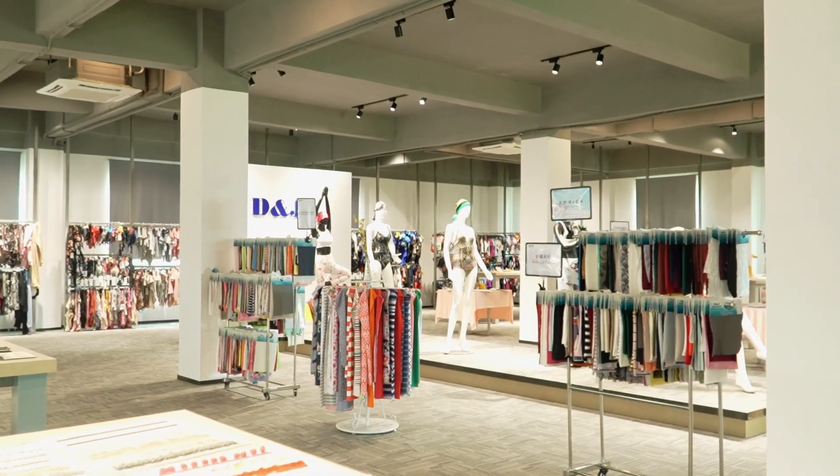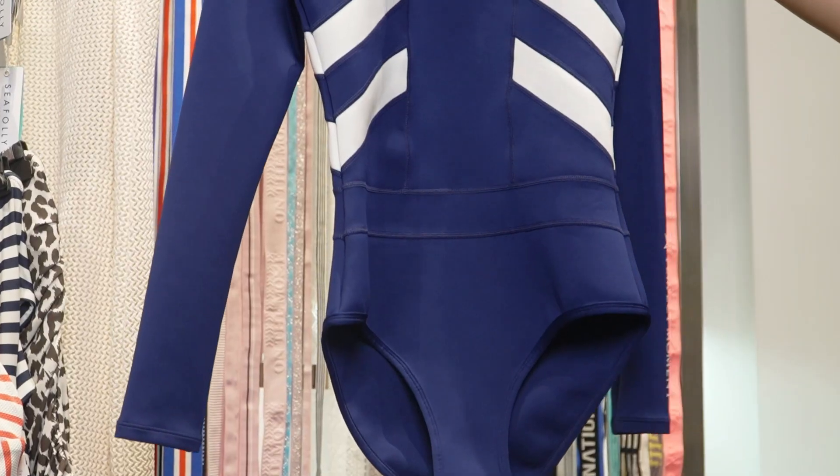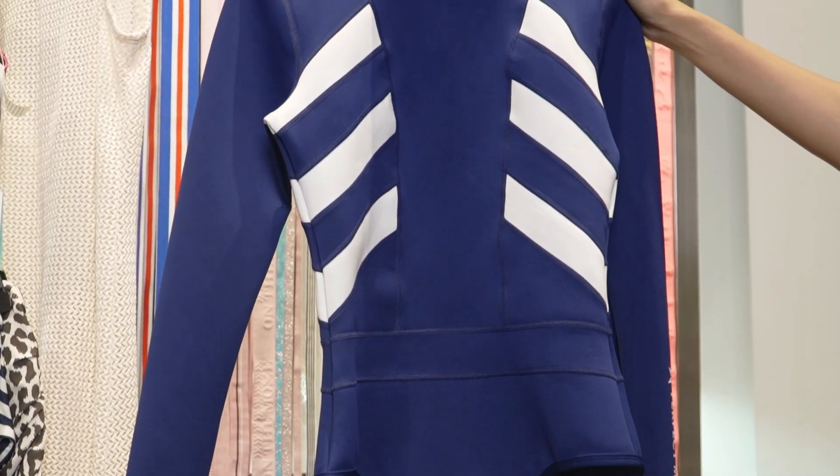Next, let's turn the camera around, and you are looking at some of the beachwear we've made. Cover-ups, sarongs, beach dresses, and wetsuits — all of these and more can be achieved at D&J.